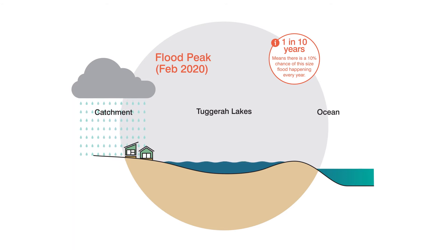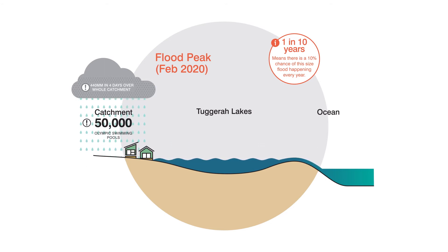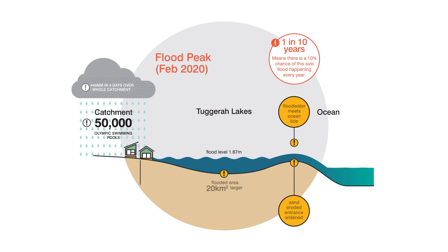The east coast low brought heavy rain from Thursday the 6th to Sunday the 9th. An average of 440 millimetres of rain fell on the catchment, which is equivalent to 50,000 Olympic swimming pools. This rainwater made its way into the lake and produced a flood from Saturday to Thursday, peaking on Monday the 10th at 1.67 metres. At that time, the entrance channel had both deepened and widened to 90 metres, damaging the foreshore infrastructure on the south side of the channel along Marine Parade.